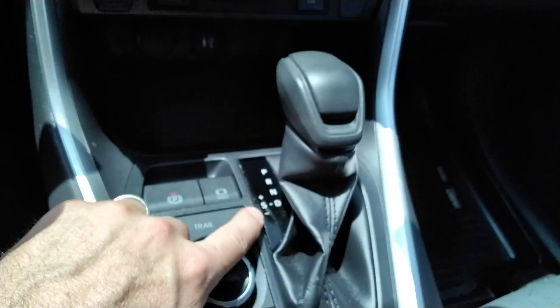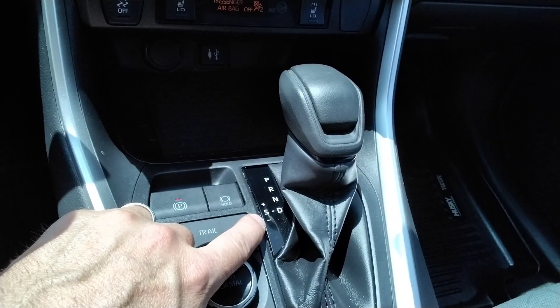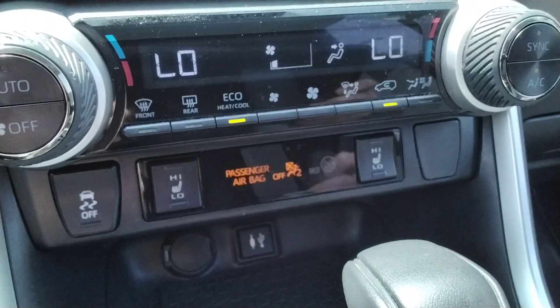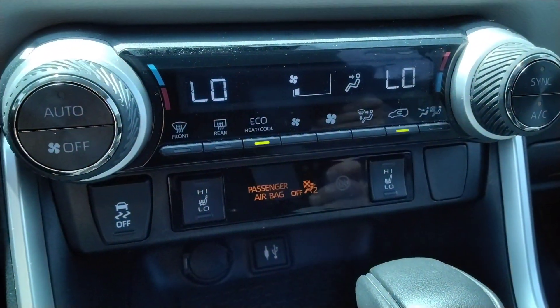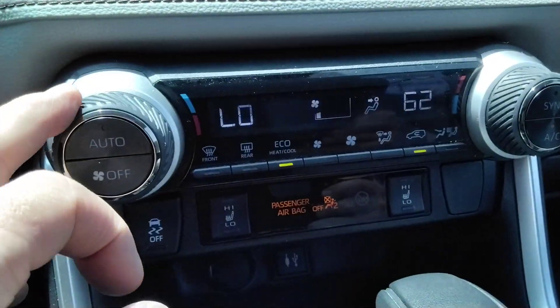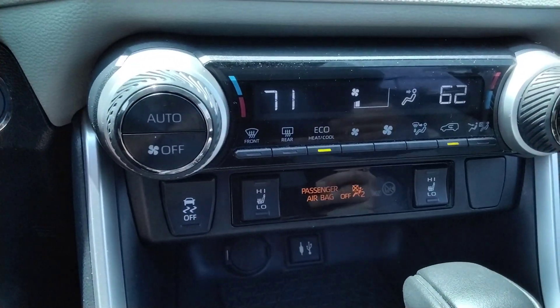Those have the automatic with auto stick feature. We've got the heated seats, driver and passenger temperature control — so you can be 62 for the passenger and 71 for the driver.